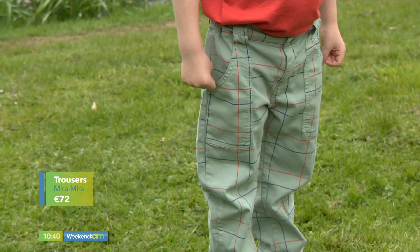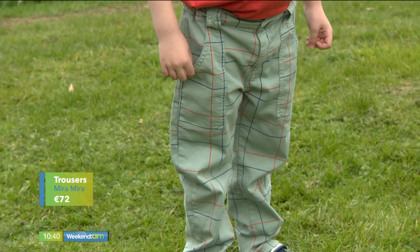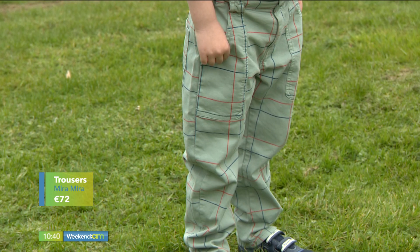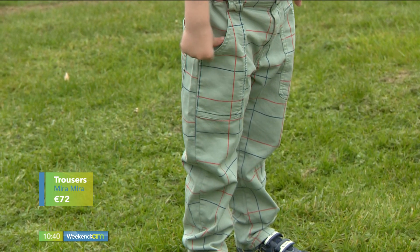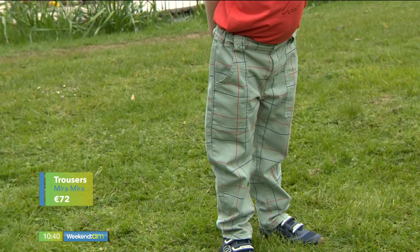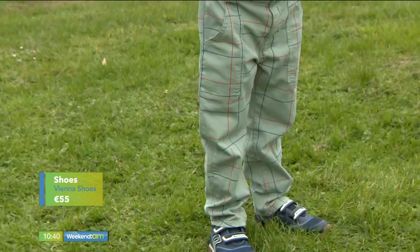The trousers have an orange color coming through with a gentle geometric print — perfect with a shirt if you want to dress it up, but we've gone for a more fun look this morning. They're almost like cargo pants but very smart. They have an elasticated waist and pockets, which are two key details for kids' wear. Elasticated waist and pockets — what's not to love?